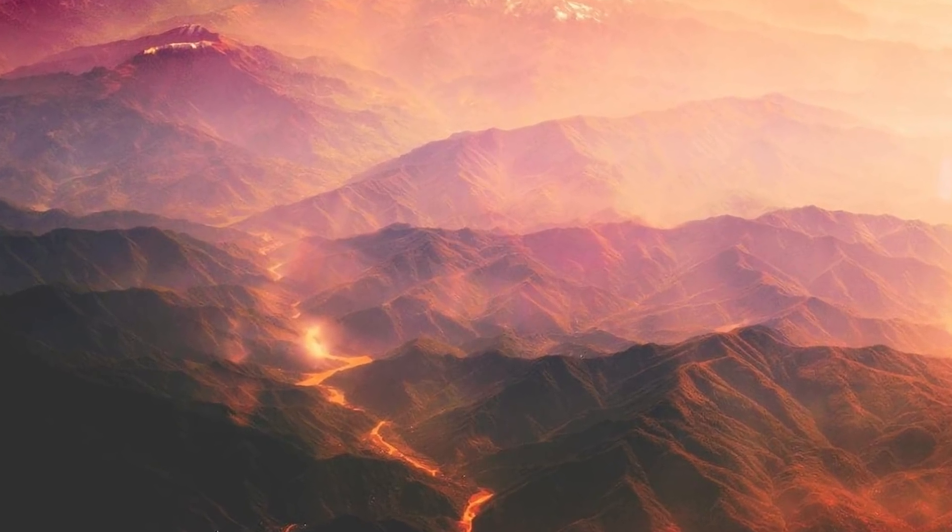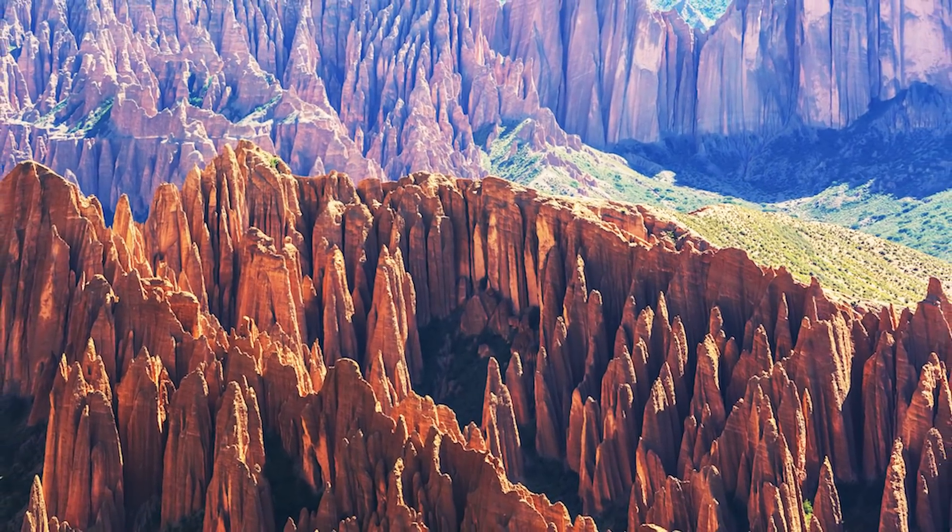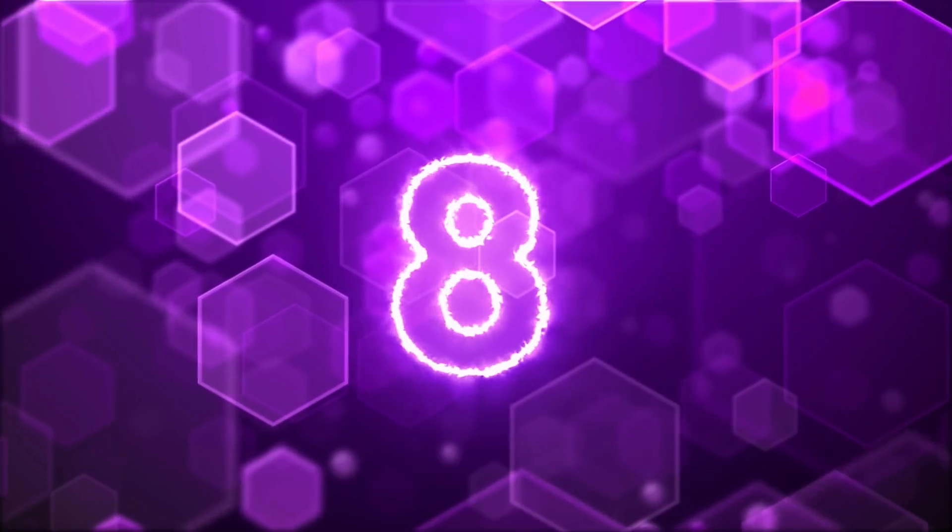Discoveries like this are super important because they can give scientists insight into how the planet formed and how it functions. It might also give us some clues as to why the Earth is a bit of a chemical oddball in terms of planets.